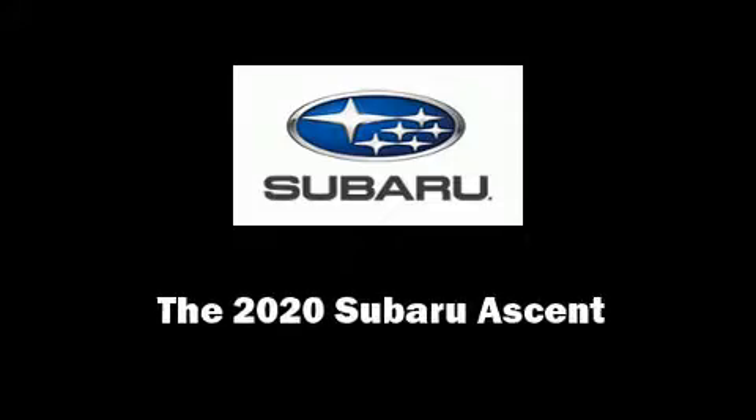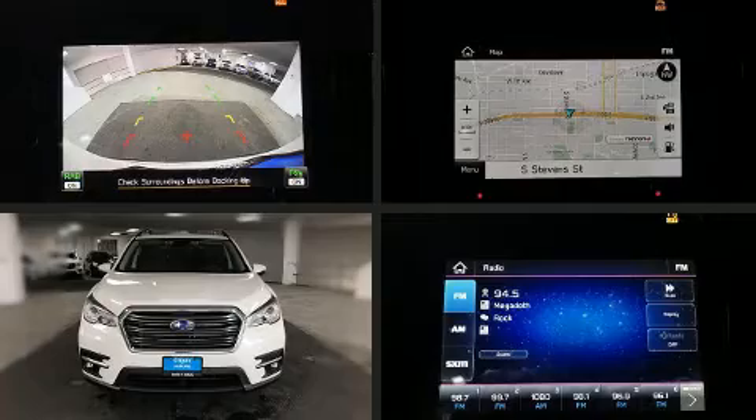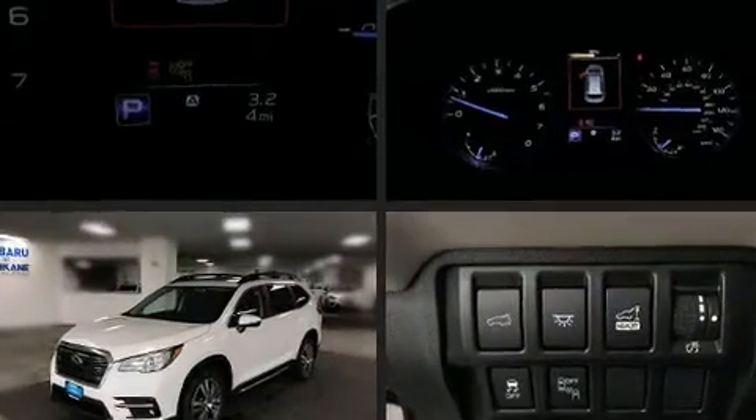Sensibility and practicality define the 2020 Subaru Ascent. A turbocharger is also included as an economical means of increasing performance.